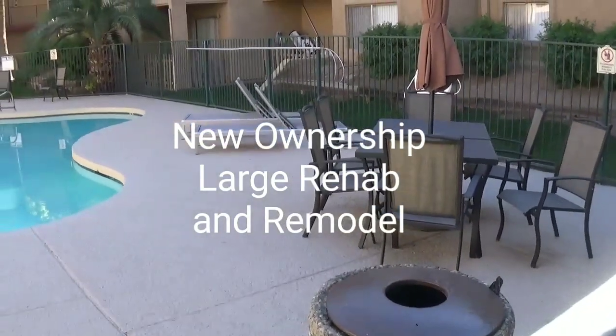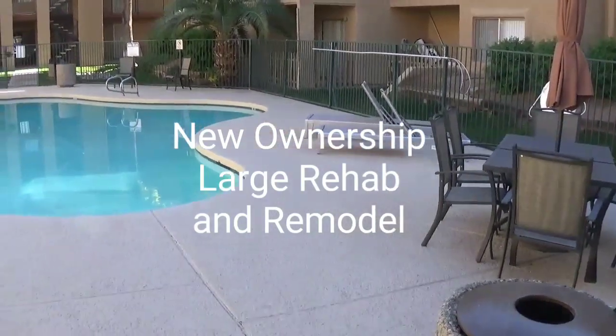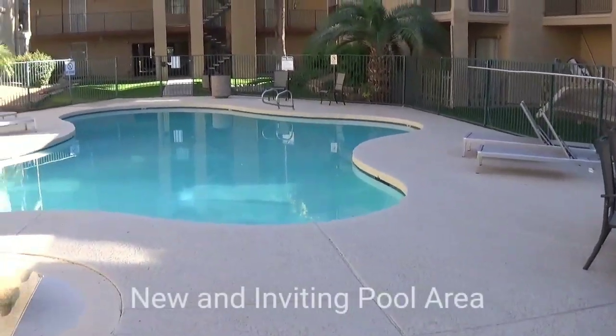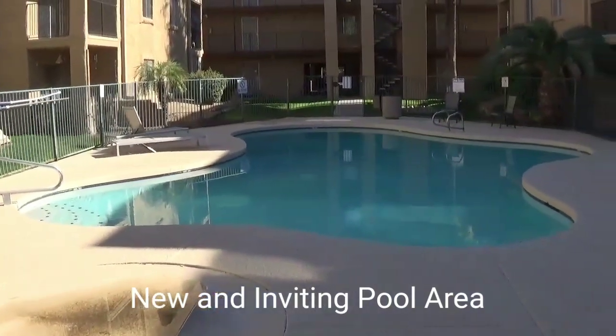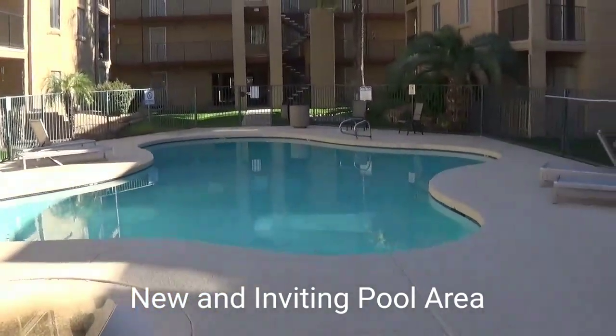Royal Village is under new ownership and we're in the midst of a large rehab. We have completed the pool with new furniture and new surfaces — great for relaxing and having fun in the Arizona sun.